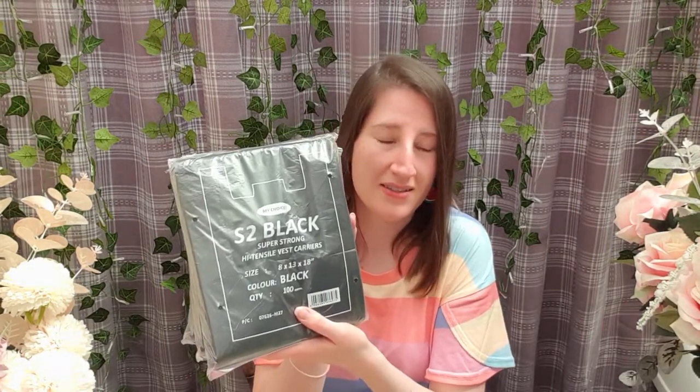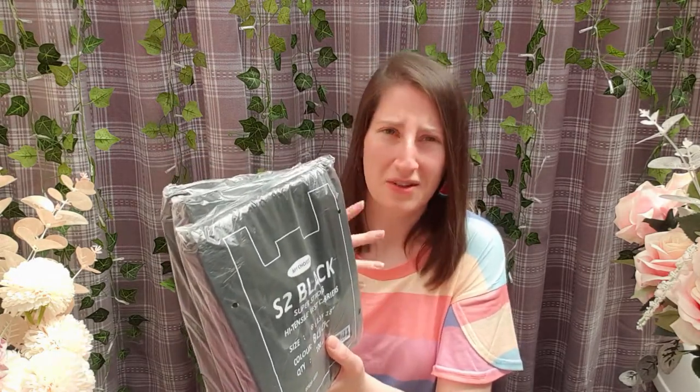I got some bigger ones as well because some of the things I sell, like my headbands, don't fit in the smaller bags. I also ended up getting three packets of ordinary carrier bags because occasionally someone buys a lot of stuff. That's 300 bags — that's going to last me literally years. But they're very cheap; it's all discounted stuff, so I thought why not.